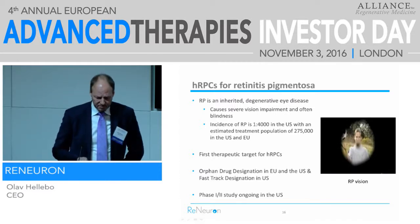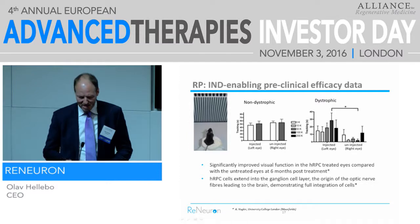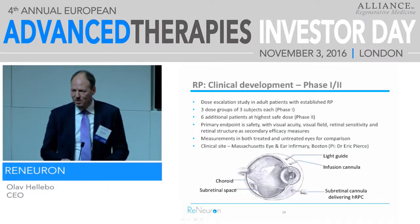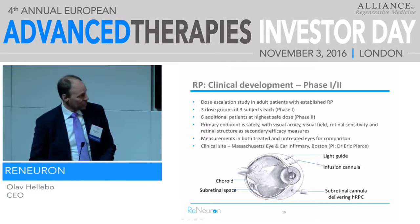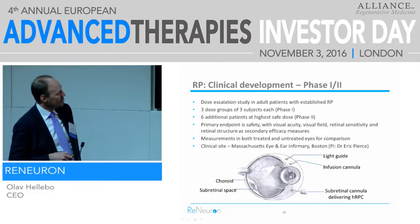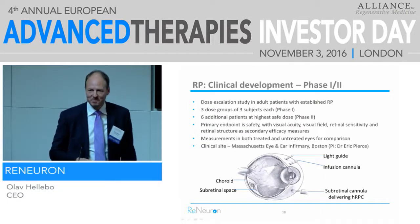The Phase 1/2 study has started. It's a single-center study in Boston at Massachusetts Eye and Ear Infirmary, where the PI is Dr. Eric Pierce. The cells are delivered via subretinal injection: we detach the retina temporarily and put the cells in there. There are two other ports into the eye — one is a light guide so the surgeon can see, and the third is to equalize the pressure in the eye. For a retinal surgeon, this is bread and butter — this is what they do all day.